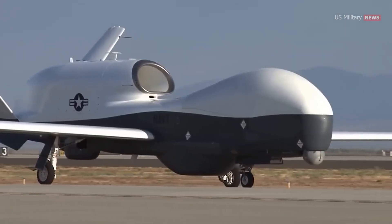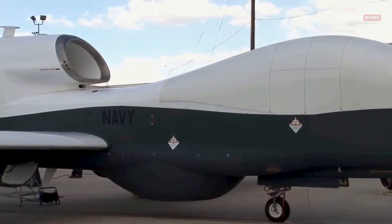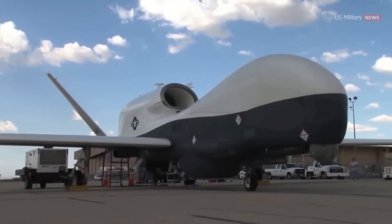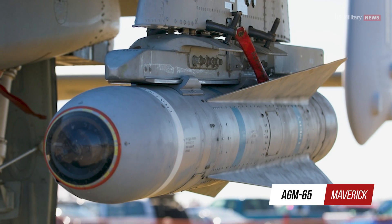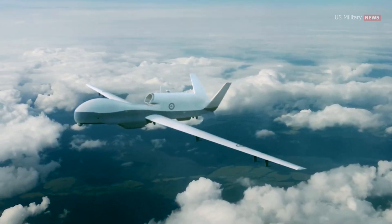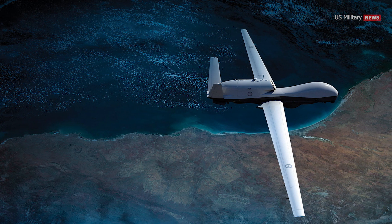While the Navy has consistently maintained that the Triton is not an armed platform, the integration of a series of upgraded next-generation targeting technologies significantly enhances the platform's ability to support high-speed attack missions across multiple domains and vast distances. Given this, it does not seem beyond the realm of possibility for the Navy to eventually equip the Triton with Hellfire missiles, Maverick rockets, Hydra-70s, or even glide bombs. Advanced targeting and potential weaponization of the Triton would benefit greatly from the integration of new computing and command-and-control technology, as artificial intelligence-enabled algorithms could efficiently process incoming sensor data to expedite targeting.